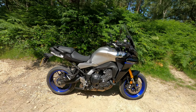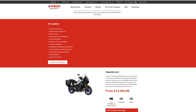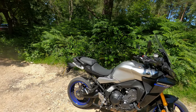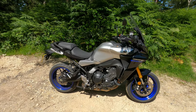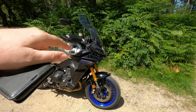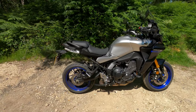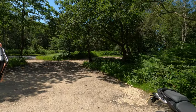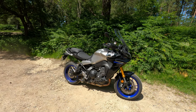Just to go through a bit of the pricing: the standard Tracer 9 starts at £10,200 and the GT version is £12,200, but you get a ton of extras — semi-active suspension, heated grips, quick shifter, pannier rack and all the panniers. So if you were going to add a few bits to a standard Tracer 9, you're probably better off getting the GT. The only thing I can't compare yet is the suspension difference between the standard and this GT with the KYB semi-active setup, but so far this version was very very smooth and still sporty.